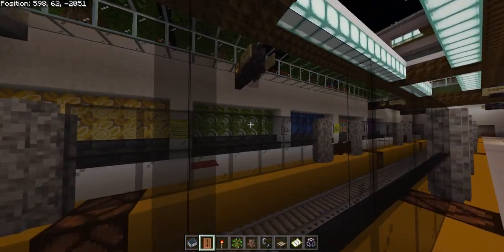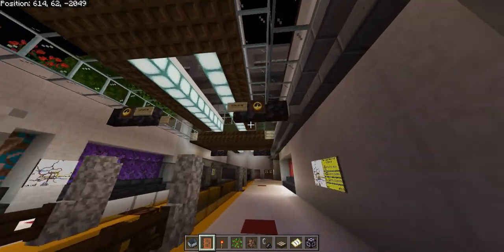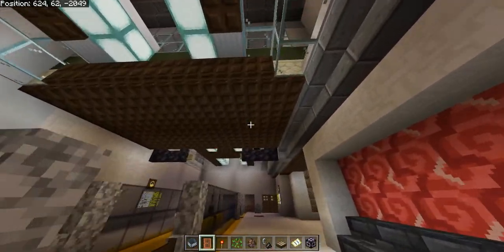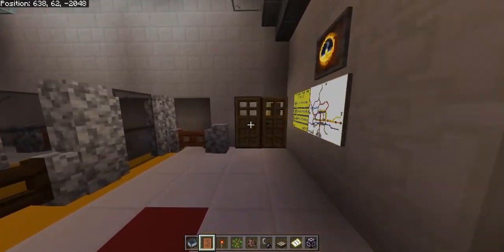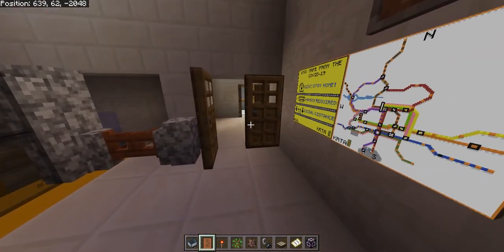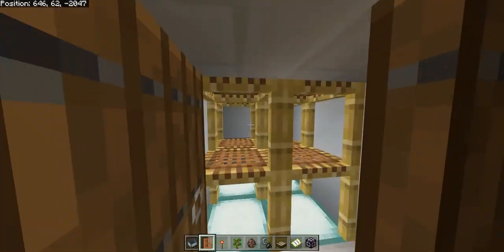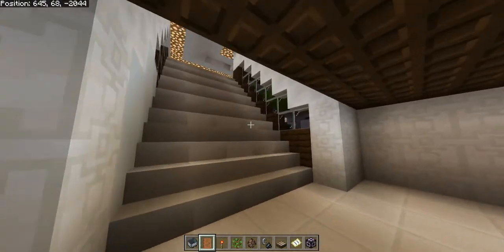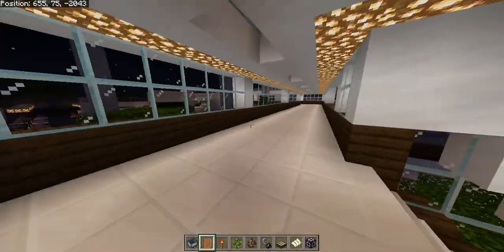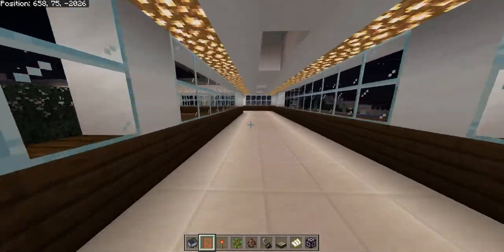The murals across the platform are in good condition and the lighting in the station is in good condition. However, the elevator is unmarked — any person new to Cosmos Church station will have no idea that it is here.